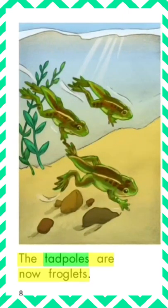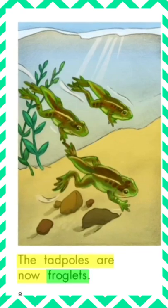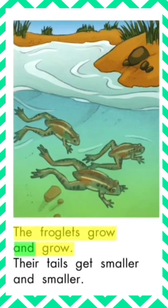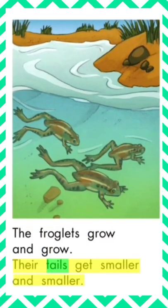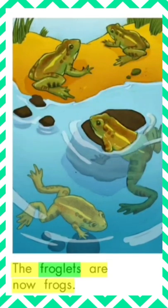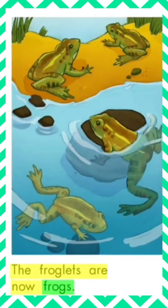The tadpoles are now froglets. The froglets grow and grow. Their tails get smaller and smaller. The froglets are now frogs.